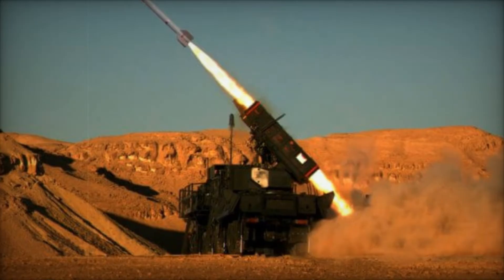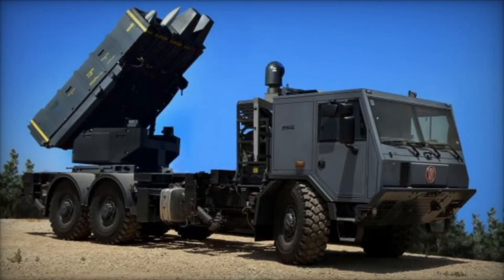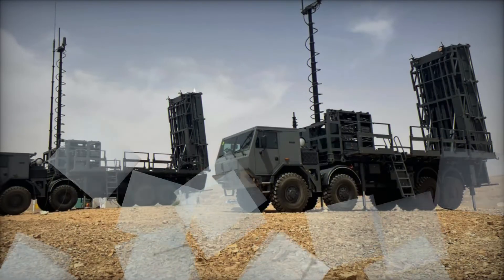The command post is equipped with a radar system that tracks incoming threats, and the launchers can fire missiles at targets as far as 15 kilometers away. When it comes to the SPIDER-MR, the system becomes even more advanced. Each battery includes six launchers, allowing it to fire eight missiles at once.